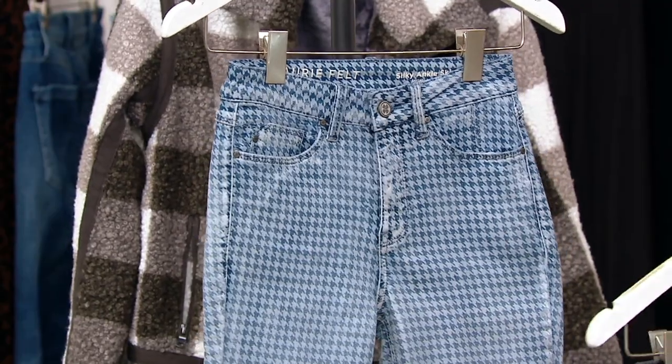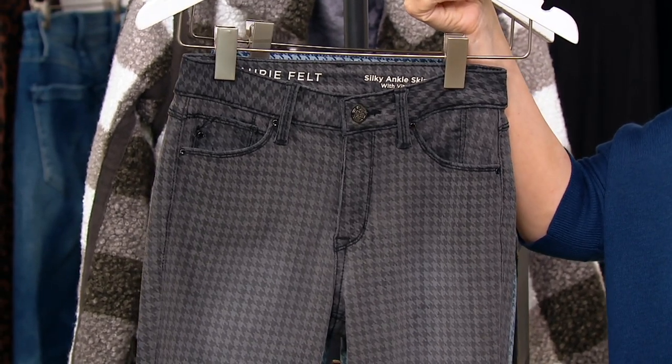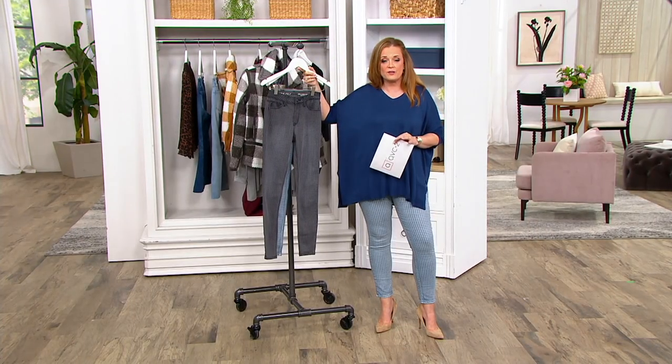You've got them available in faded blue houndstooth — that's the one that I have on. And you've also got them available in the charcoal grey houndstooth. Your size range here is extra extra small through 3X. I am 5'6½ and I am wearing them in a size medium.